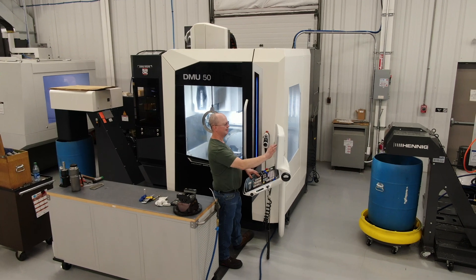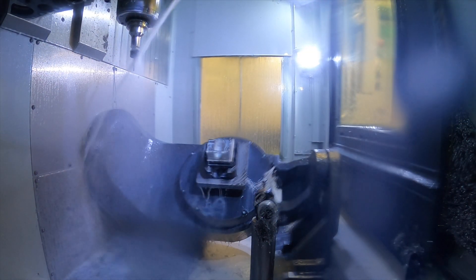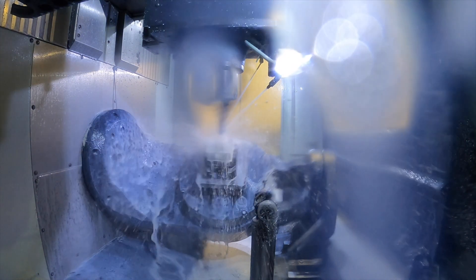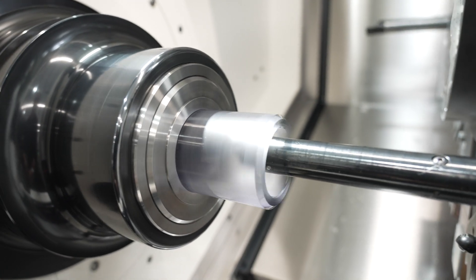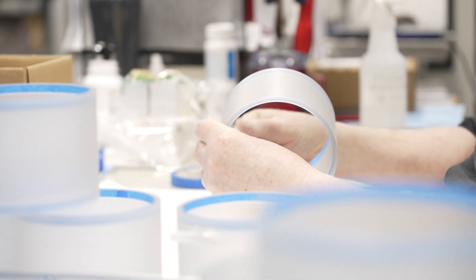Our capabilities are extensive, including precision milling alongside full 5-axis machining and pallet changing equipment, as well as precision CNC turning machines utilizing live-access tooling and dual spindles. Our accredited inspection lab offers state-of-the-art CMM equipment to verify part conformity.